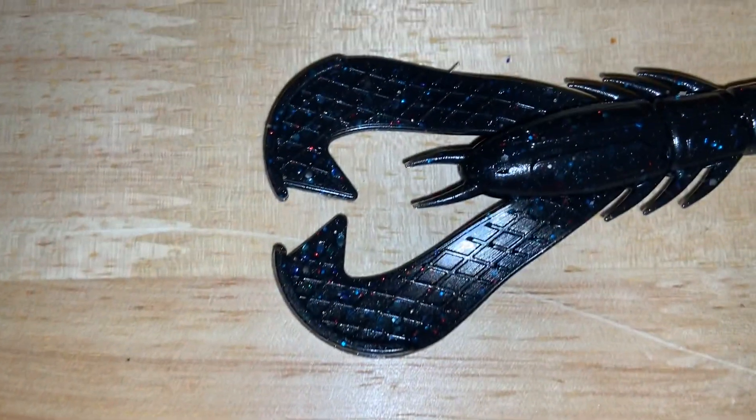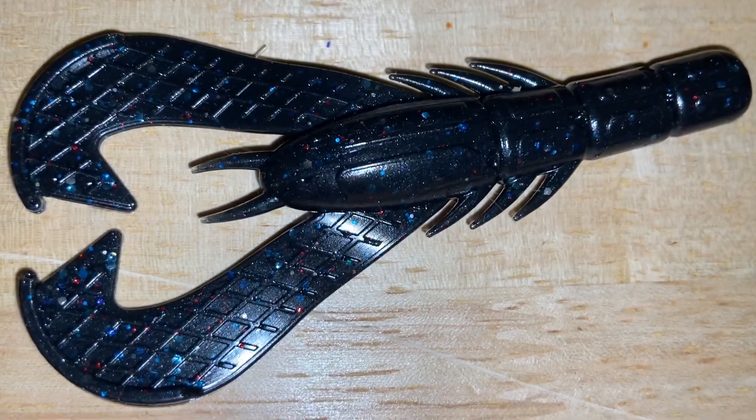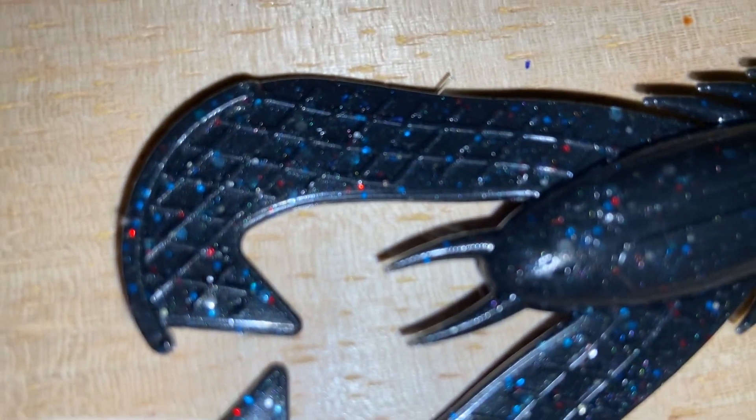I think they turned out really well. I really like this one here that I made — you can see all the different colors that I added to it.